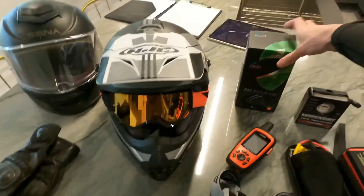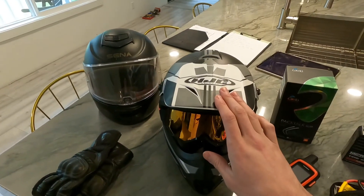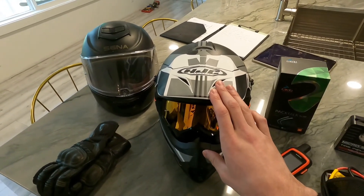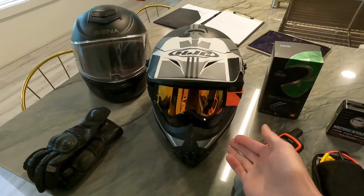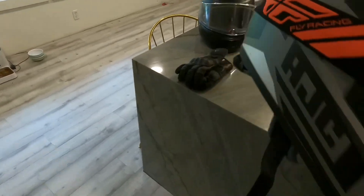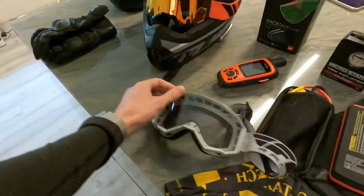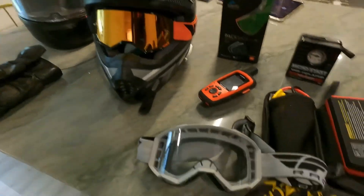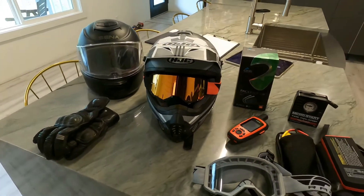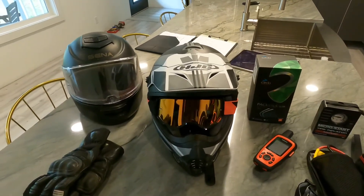Also over here we have the Cardo Pactalk Slim, and I have that connected in my HJC helmet — the HJC CS MX2 Trax helmet. This is a really cheap helmet; I think I paid $80 for it and it's been great. It's not the lightest — not a carbon fiber fly helmet — but for $80 it's pretty awesome. I do enjoy the fly goggles; I have two sets, one for nighttime and one for more sunny daytime conditions. I mostly wear this helmet on my KTM, my small dual sport.